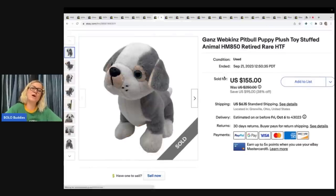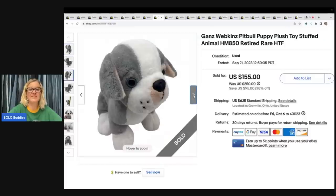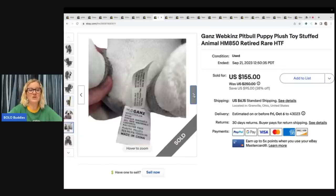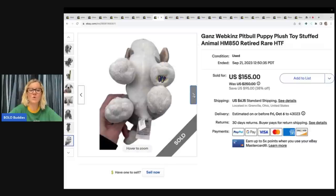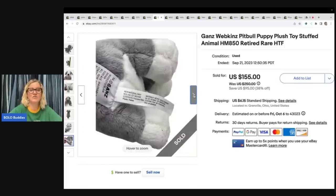This Ganz Webkinz pit bull — I got at the Goodwill bins. I took a best offer of $100, buyer paid shipping. Not all Webkinz are created equal, so definitely look them up. I do have a video on the Webkinz that sell for big money — this was not one of those. I'm really thankful I looked it up; when I didn't see any others listed, I priced it high and sold it for a hundred bucks.